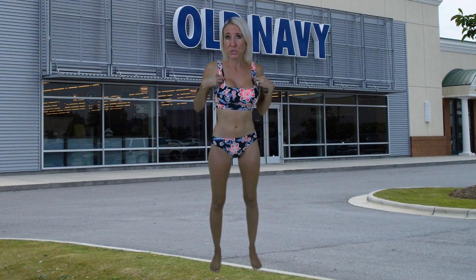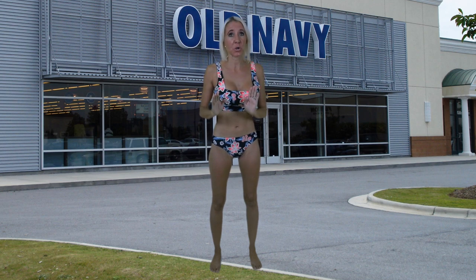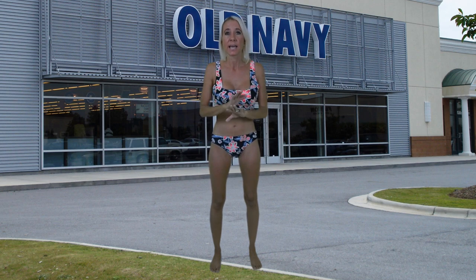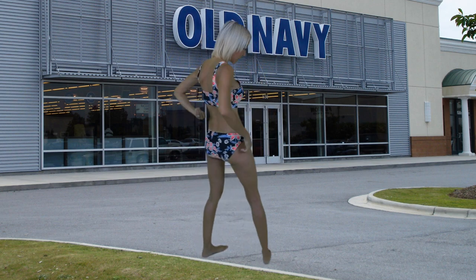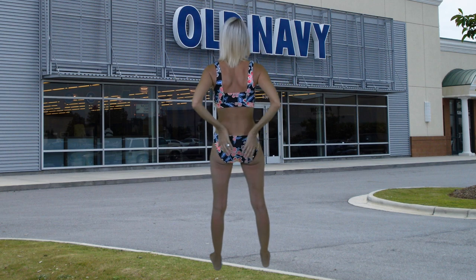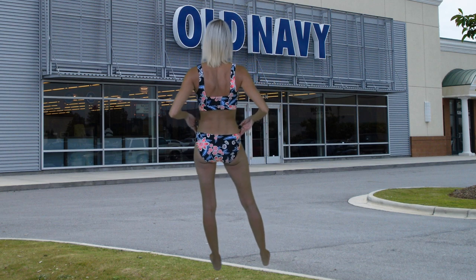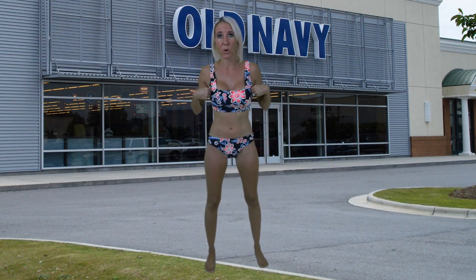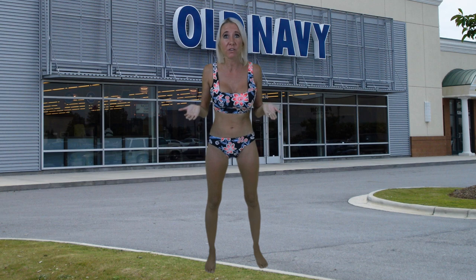Next up I wanted to show you the exact same fabric but in a different two-piece that coordinates. I wanted to show this to you because you can pick and mix and match all types of tops and bottoms at Old Navy. This top would cost you $25 and the bottoms $20. This unique square-cut top is so appealing and I think it would look lovely on you. Let me show you the back — it's very simple, and I like that the straps are just so nice and simple because there aren't any clasps for adjustment, which makes it really comfortable.